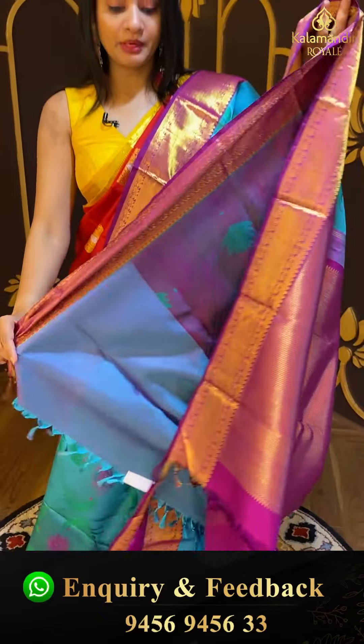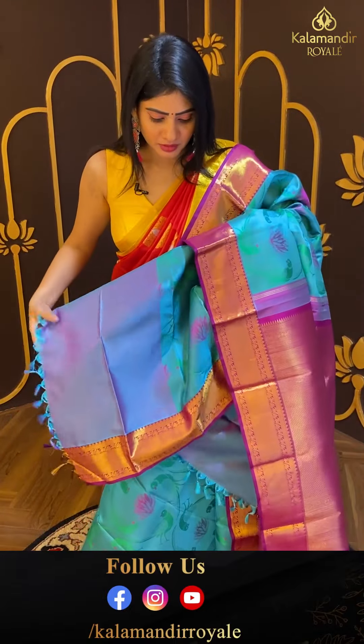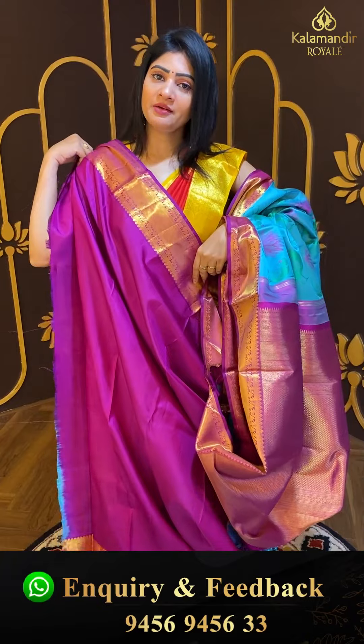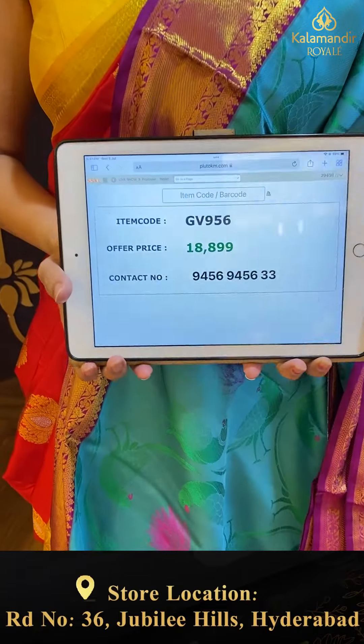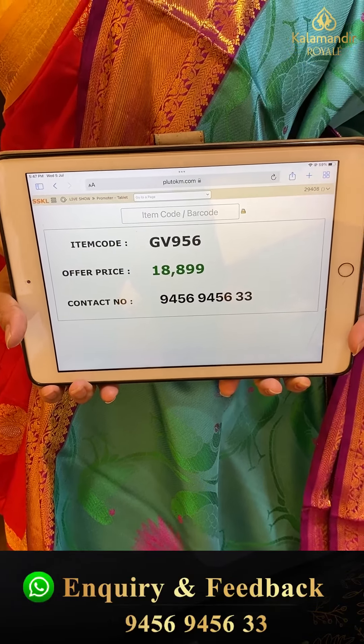In general, if you choose to have a price you can get a huge price. Blouse is also contrast — she has plain borders. Item code GV956 and offer price ₹18,899.